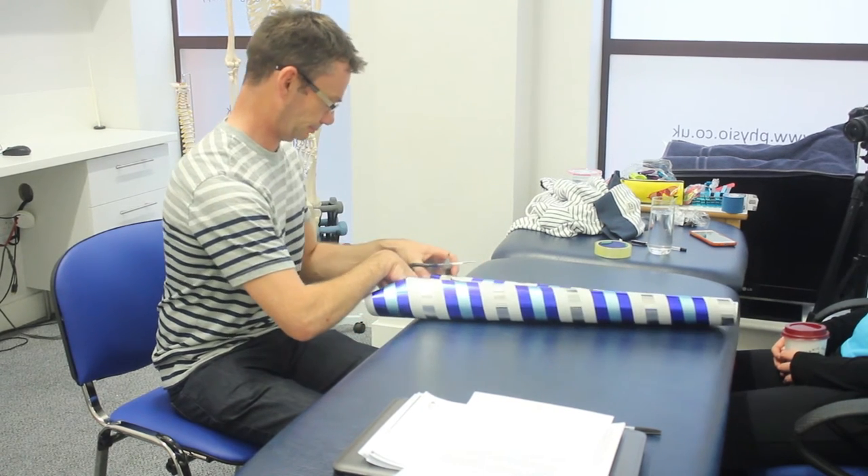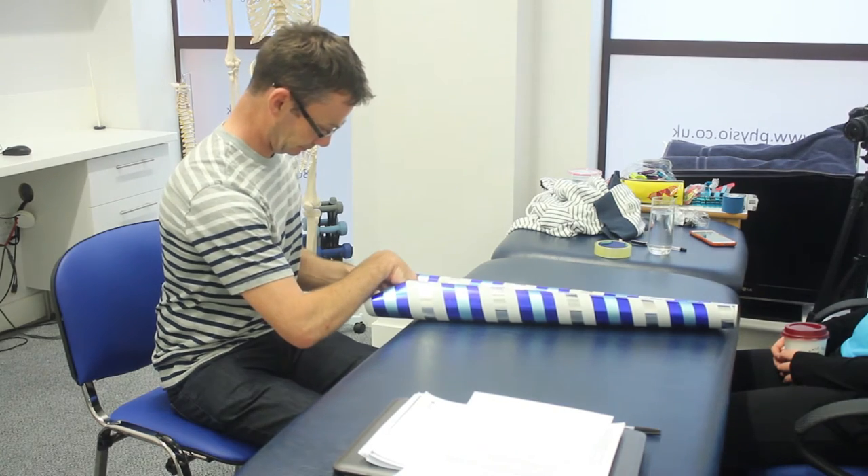Your CIMT therapist will carry out an in-depth assessment of your hand and arm prior to starting the programme and will then provide guidance as to what sort of changes to expect based on their findings.